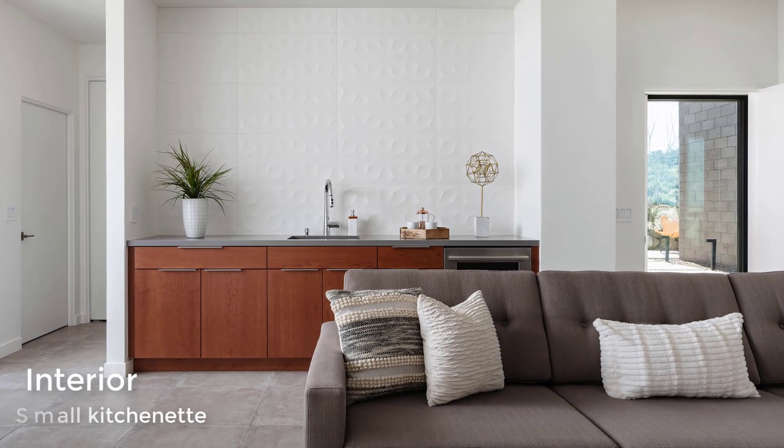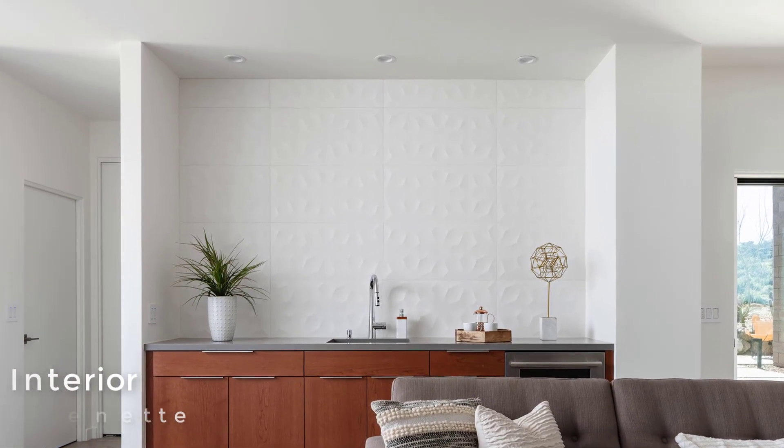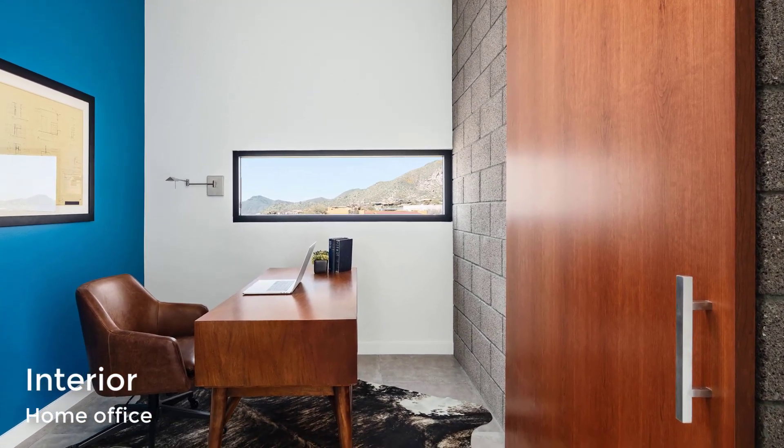The home also has a small kitchenette with a 3D tile backsplash that runs from counter to ceiling. A full-height barn door hides a home office located by the master suite.